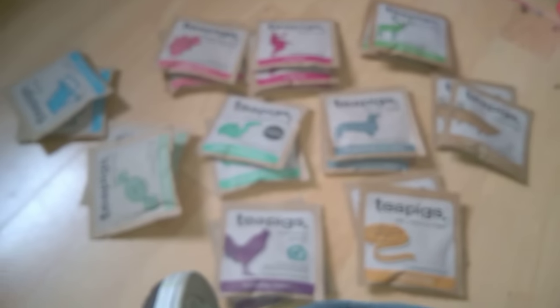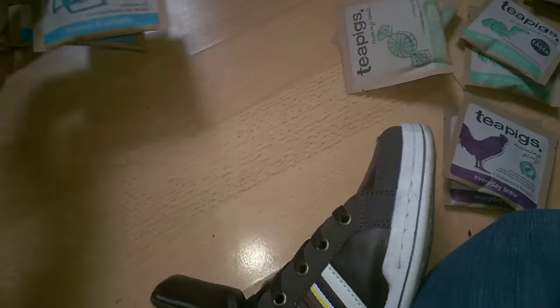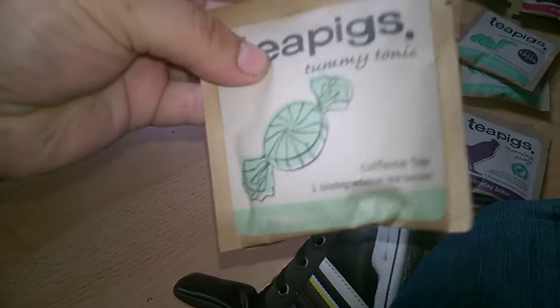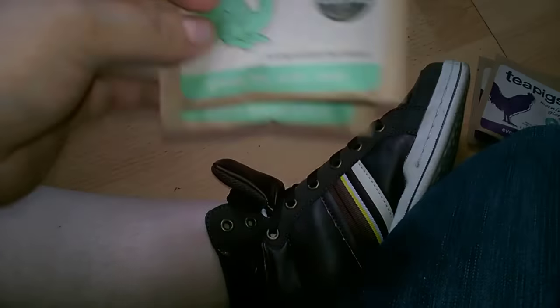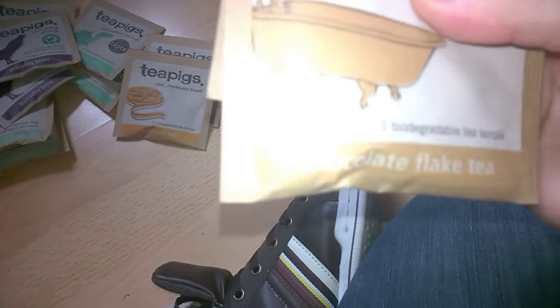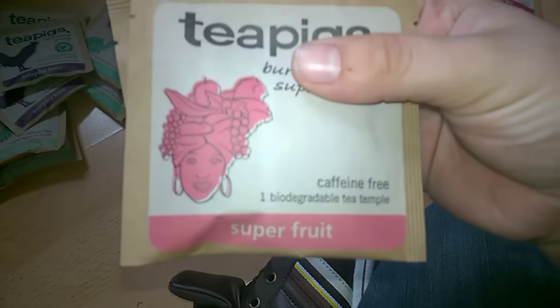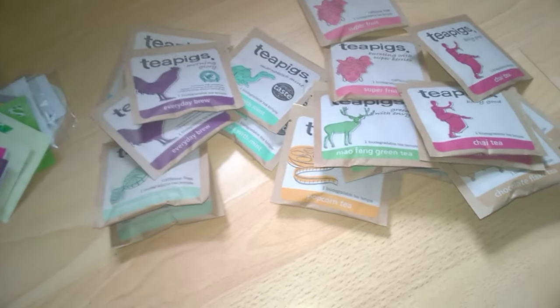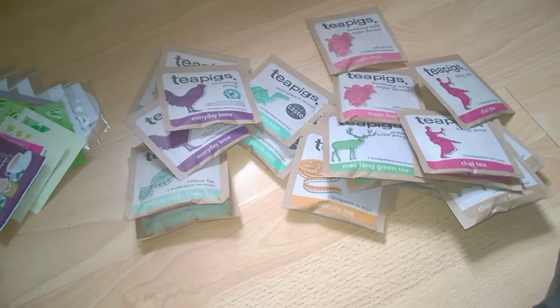I emailed Tea Pigs to see if I could get any samples and they sent me all of these. I've got two of each: lemon and ginger, peppermint leaves, green tea with mint, everyday brew, popcorn tea, Darjeeling Earl Grey, chocolate flake tea, mango and green tea, super fruit tea — and three of the chai tea. I'm going to see if I can also try the apple and cinnamon one before I buy it.